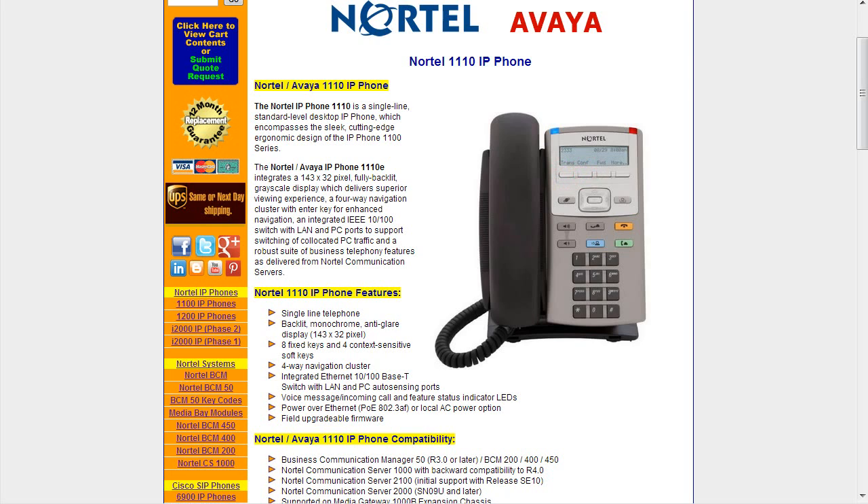It has four soft keys and a navigation cluster — kind of cool because it's very much like your cable TV remote for navigating through features. It also has eight fixed keys for putting people on hold and a variety of everyday uses. This phone is probably going to be used in a lobby, hallway, or a warehouse situation where the person may not be situated there all the time — a phone that anybody can use to get through to reception or make outbound calls.